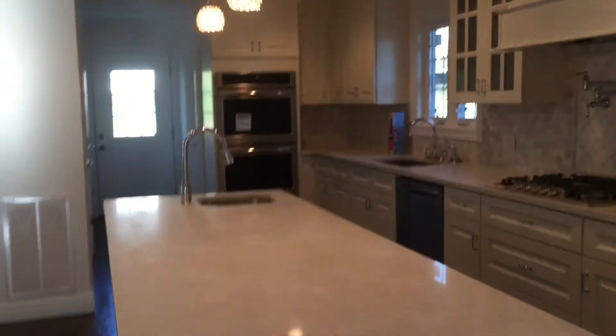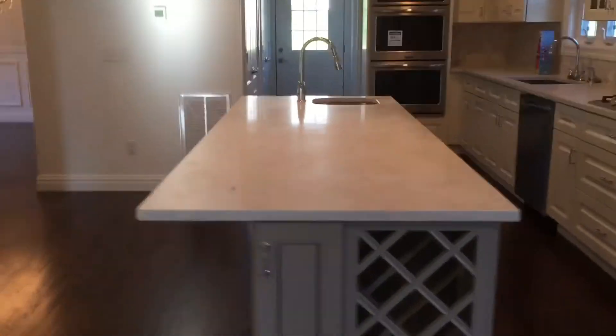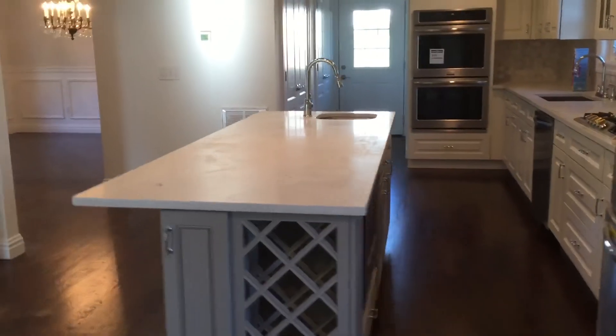So this is completed, finalized. Homeowners are ready to move in.